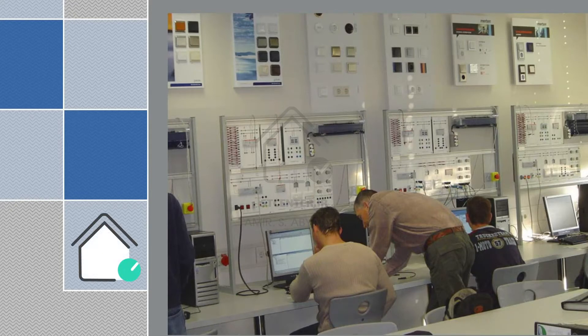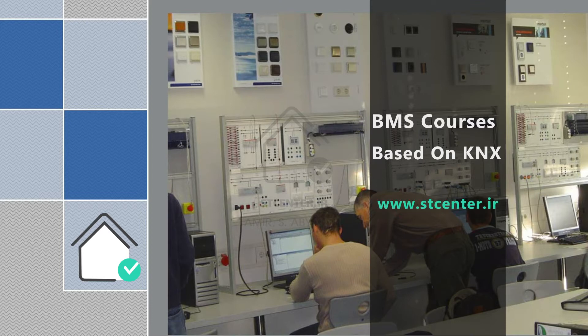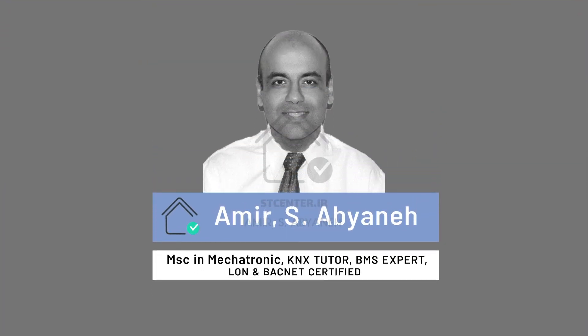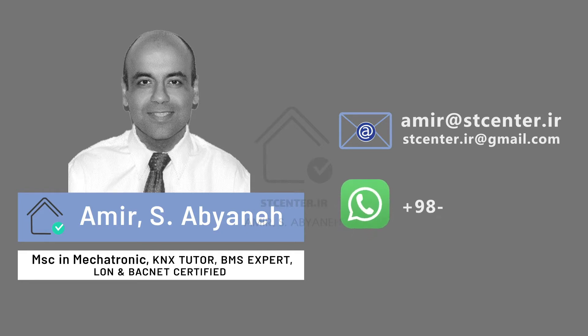Hello and welcome to this introduction. I'm going to talk about the BMS courses, or better to say, Building Management System courses based on KNX, provided by ST Center. All details you can find at www.stcenter.ir. My name is Amir. I have studied a Master of Science in Mechatronics in Finland, and I'm a mechatronics tutor, BMS expert, and BACnet certified. You can contact me at amir@stcenter.ir or stcenter.ir@gmail.com, and also on WhatsApp.